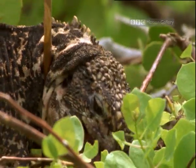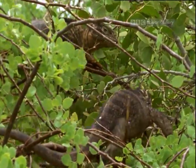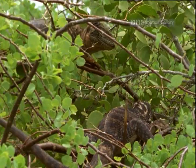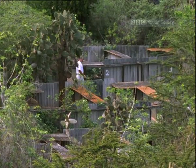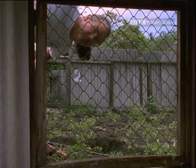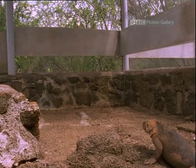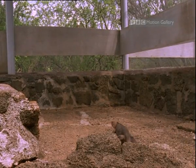These imposters, with their white striped necks, look neither like land nor marine iguanas. So what are they? The answer came from the work of Howard Schnell, here checking his breeding pens at the Charles Darwin research station.